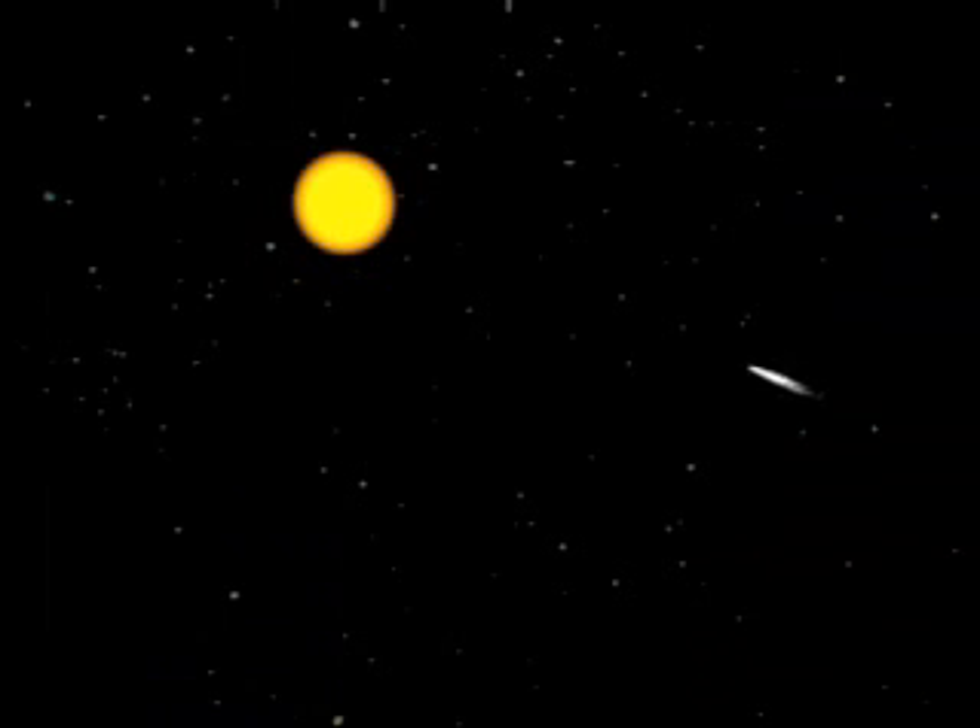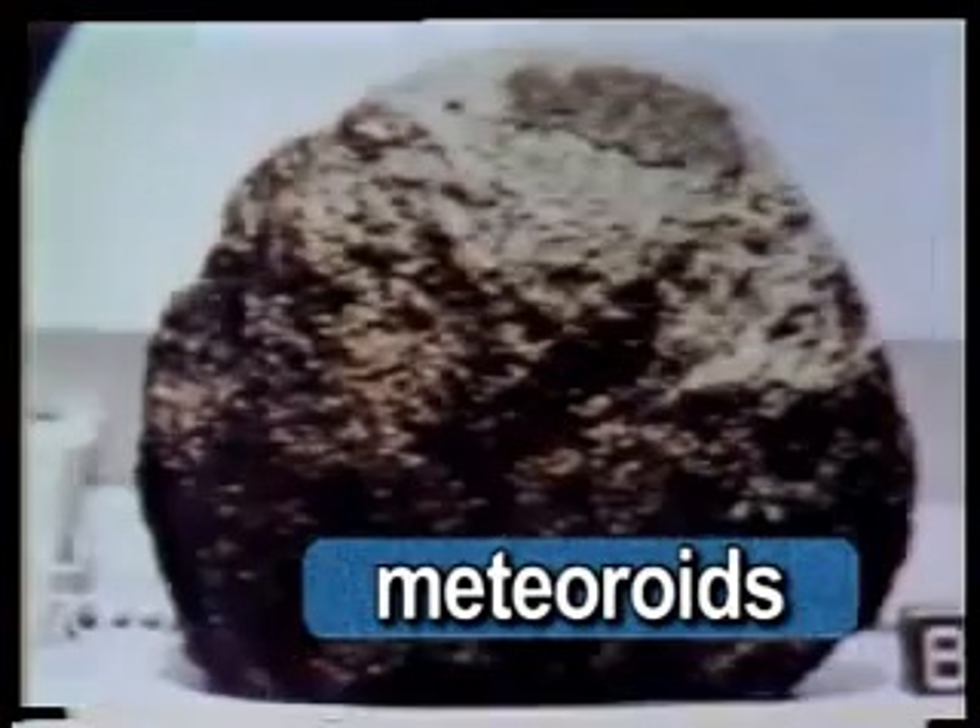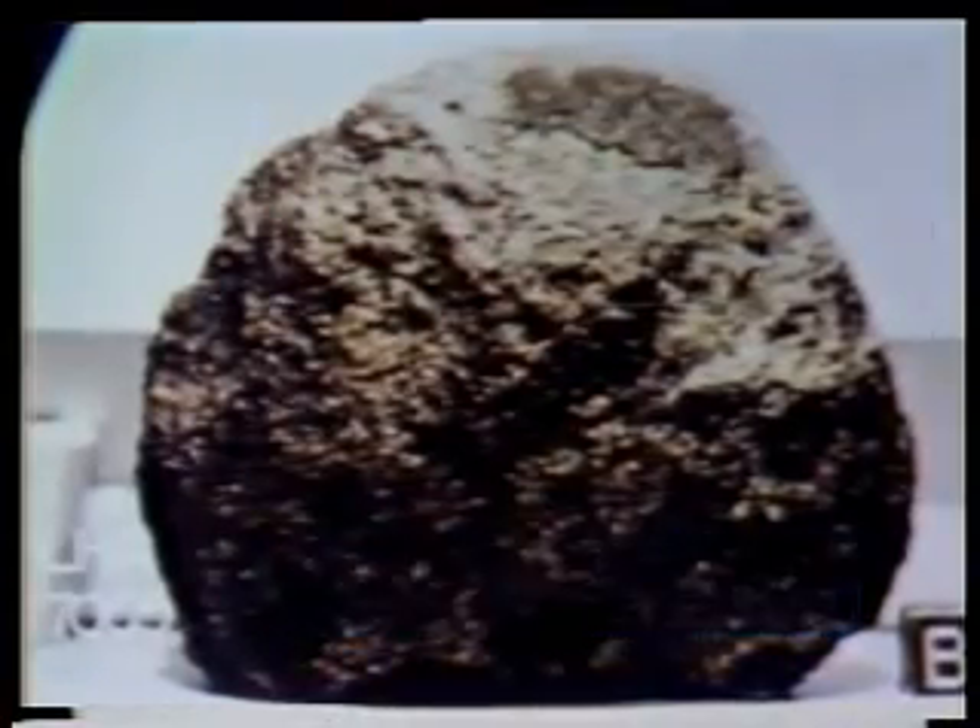There are also comets in orbit around the sun. Comet heads are made of frozen gas and rocks. A comet may have two tails — a dust tail and a gas tail. A tail can be as long as 93 million miles. As a comet orbits the sun, the tail always points away from the sun. Some comets become trapped in the sun's gravity and have a regular orbit. Halley's comet returns every 76 years, while other comets are only seen once. Meteoroids are also in our solar system, but they generally do not orbit around the sun.